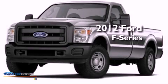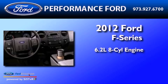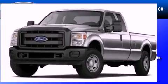This is a brand new 2012 Ford F-350. It has a 6.2 liter 8-cylinder engine, a 6-speed automatic transmission, and 4-wheel drive.